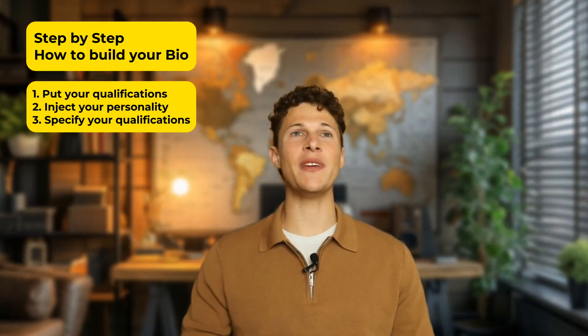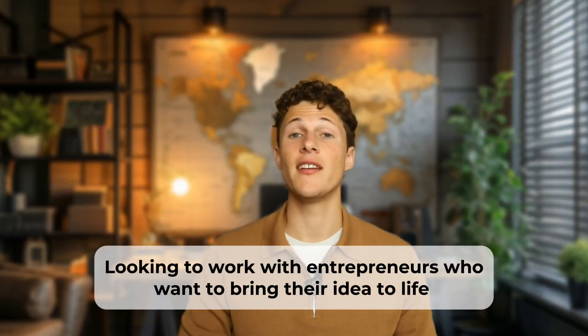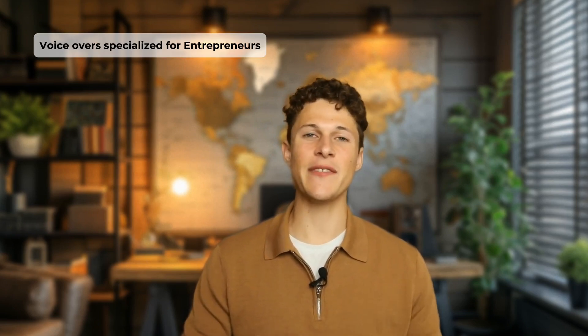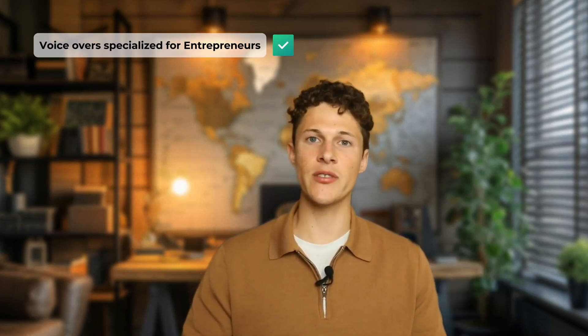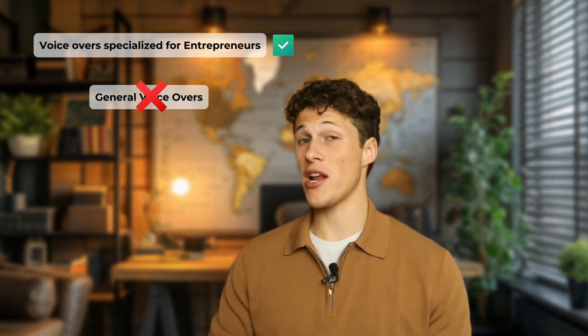The third part of your bio should be a qualifier that targets your ideal buyer. For example: looking to work with entrepreneurs who want to bring their ideas to life. If I'm an entrepreneur looking for a voiceover artist, I'm more likely to hire the one who specifically says they love working with entrepreneurs. Think about what your specialty is and how you can qualify the buyers you want — and disqualify buyers you don't want to work with.